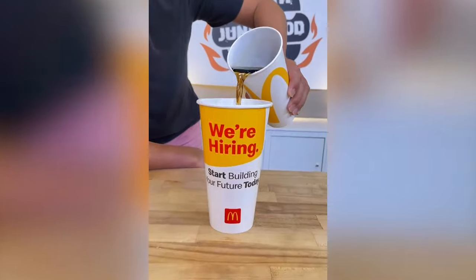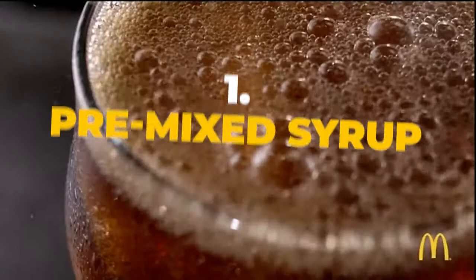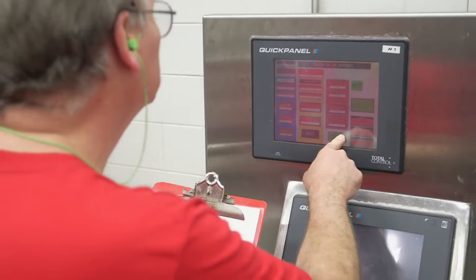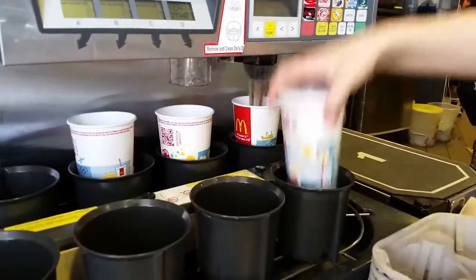Here are five reasons why Coca-Cola tastes better at McDonald's than anywhere else. One: pre-mixed syrup. At McDonald's, the Coca-Cola syrup is pre-mixed to precise specifications off-site and then delivered to the restaurants in sealed containers. This consistency ensures that every cup of Coca-Cola tastes the same, no matter which location you visit.